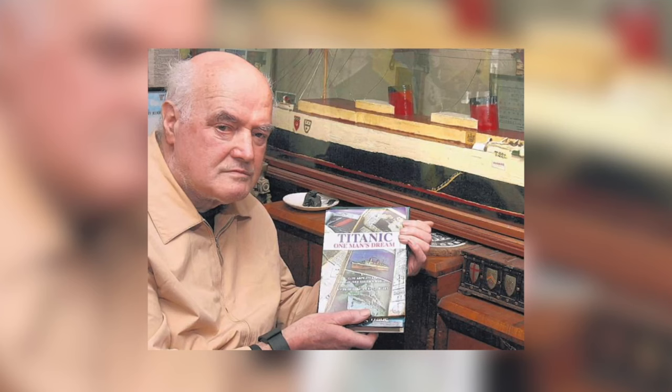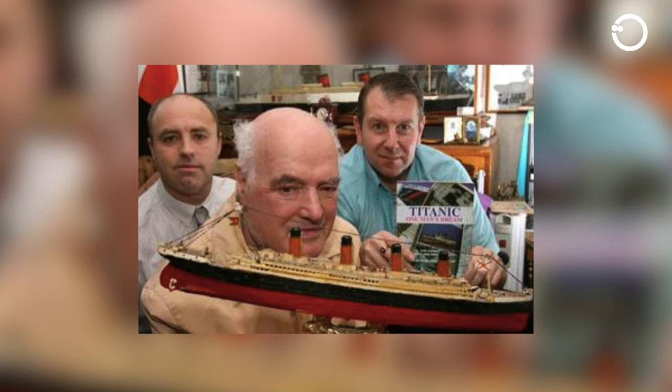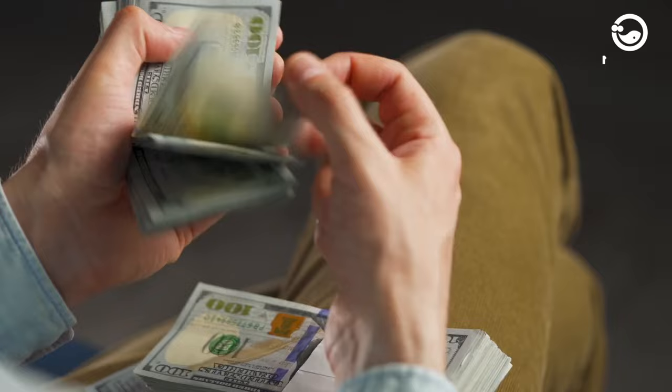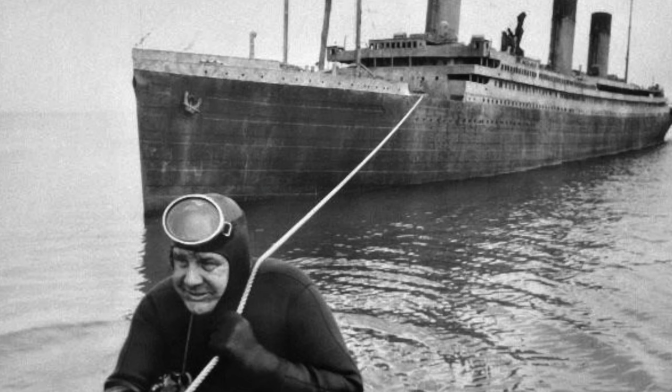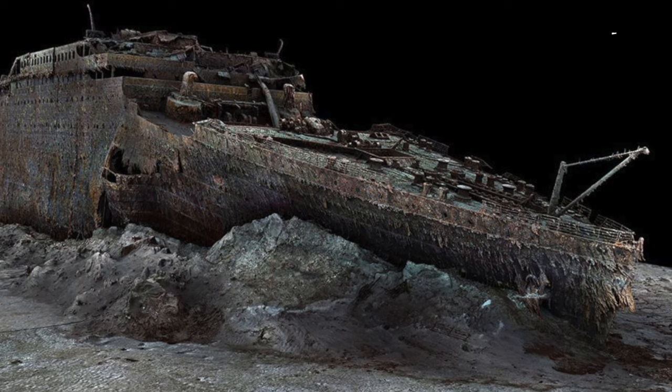Another bizarre idea emerged in the 1960s from a factory worker named Douglas Woolley, who suggested floating the Titanic using gas-filled balloons. Strangely enough, Woolley secured funding for his plan and established the Titanic Salvage Company. He intended to bring the shipwreck to Liverpool, where it could be transformed into a floating museum. However, the scheme was eventually abandoned as no one knew how to fill the balloons with gas at the ocean floor.